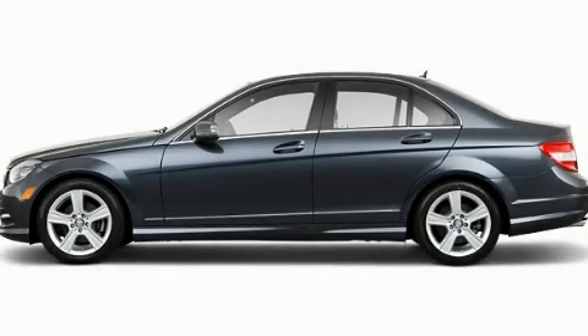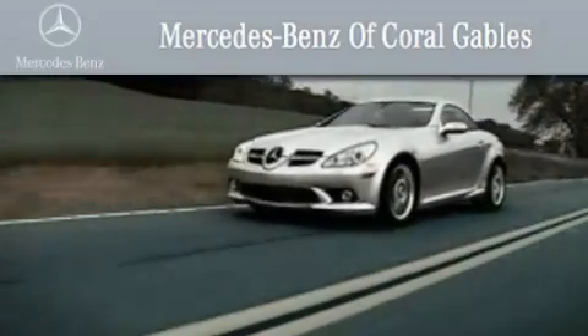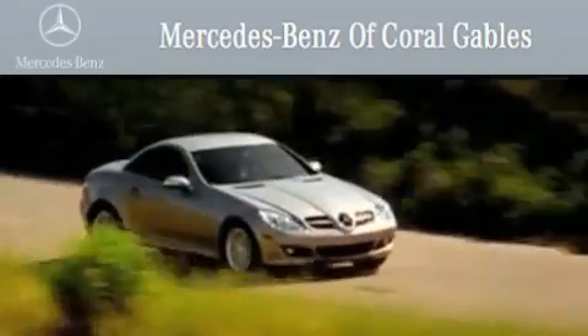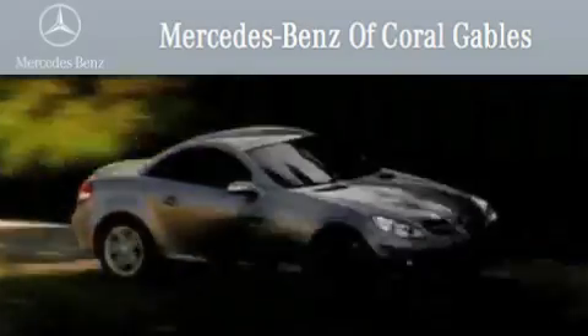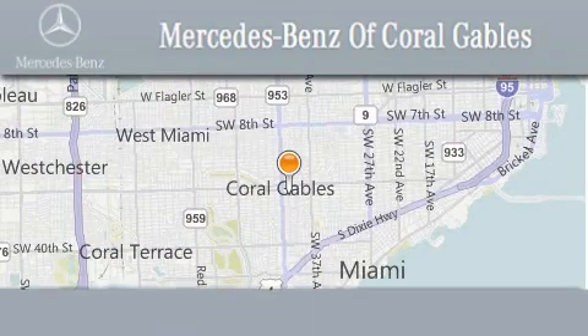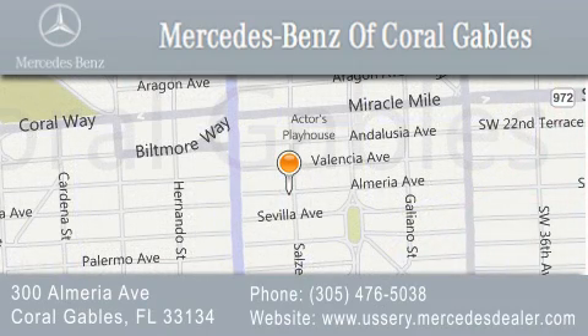We invite you to contact us today to learn more about this vehicle. We are South Florida's oldest and most prestigious Mercedes-Benz dealer, winner of nine consecutive Best of the Best awards. Over 50 years of service to our clientele, helping them discover the Mercedes-Benz experience, one customer at a time. We are located at 300 Almeria Avenue in Coral Gables.